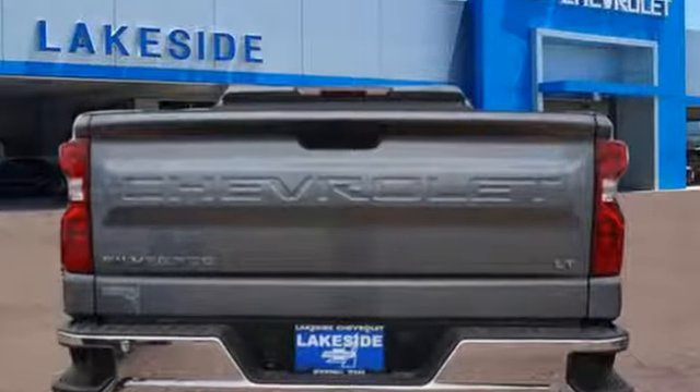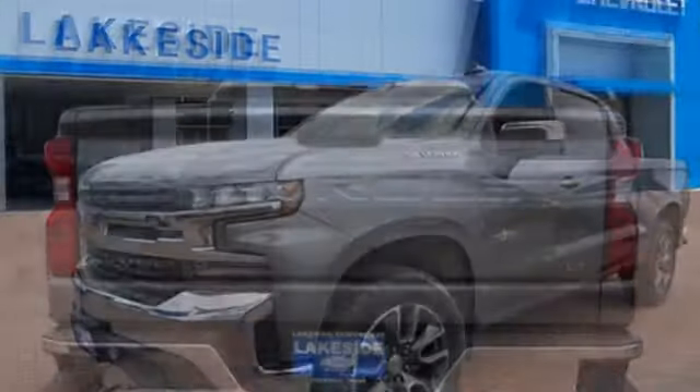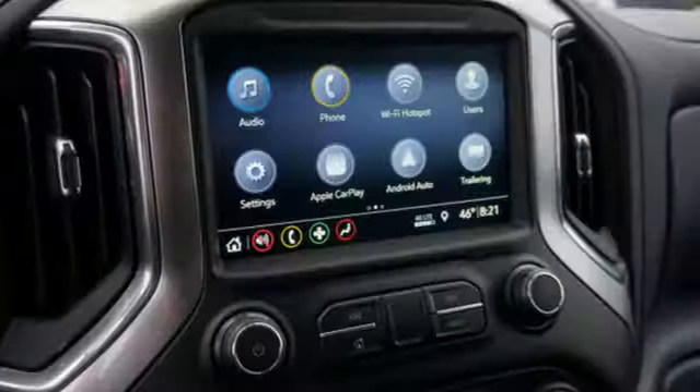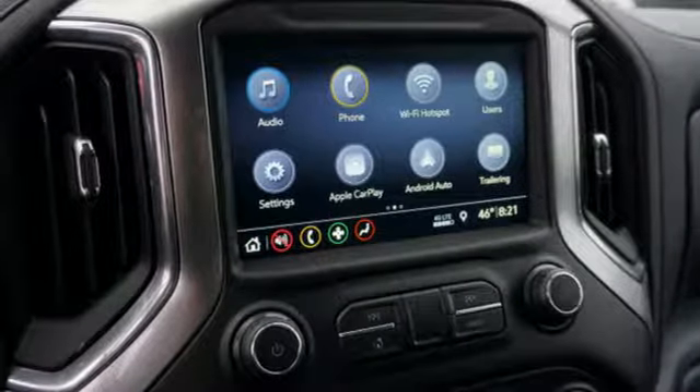Automatic transmission. Gas pressurized shocks. Engine auto stop-start feature. Trailer brake controller. Streaming audio. Power heated mirrors. Front heated leather split bench seats. Aluminum wheels.